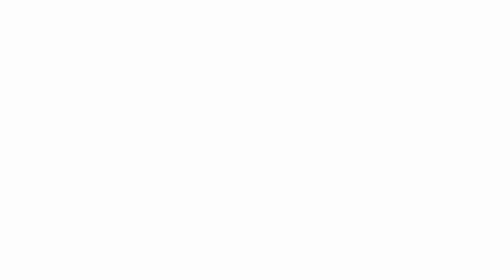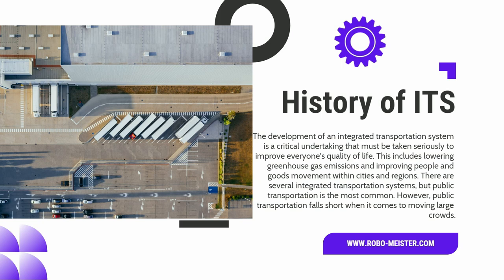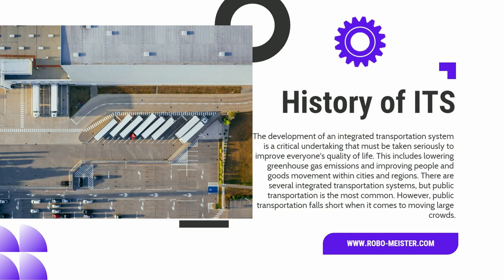History: the development of an integrated transport system. The development of an integrated transportation system is a critical undertaking that must be taken seriously to improve everyone's quality of life. This includes lowering greenhouse gas emissions and improving people and goods movement within cities and regions. There are several integrated transportation systems, but public transportation is the most common.